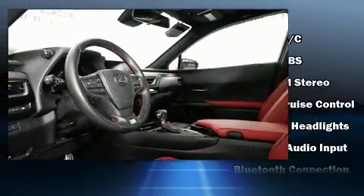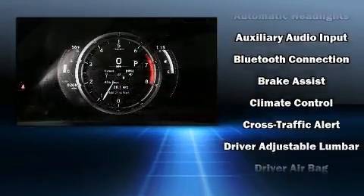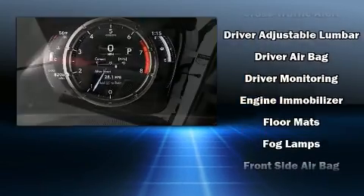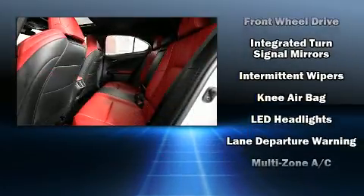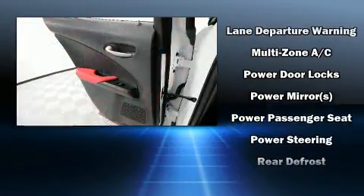Lexus also prioritized safety and security with features such as head curtain airbags, front side impact airbags, traction control, brake assist, ignition disabling, an emergency communication system, and four-wheel disc brakes with ABS. This vehicle has achieved certified pre-owned status, bypassing Lexus's comprehensive certification process.